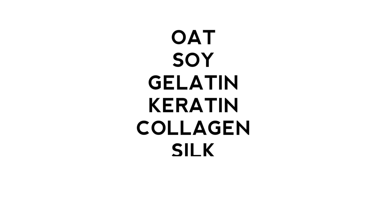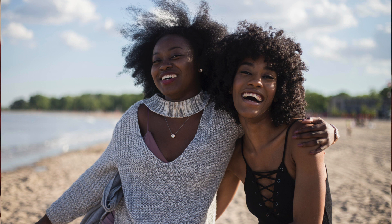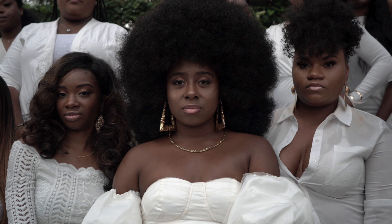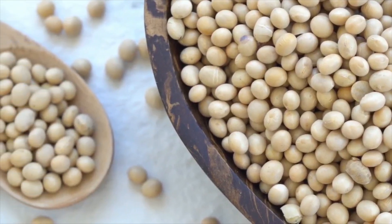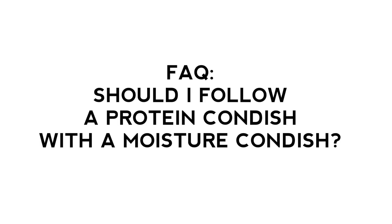Believe it or not, protein is in almost every product you use — whether it's oat protein, soy protein, corn protein, wheat protein, gelatin, amino acid bases, silk protein, etc. If you're not sure what protein to use for your hair, look at the ingredients list. If the protein is listed in the first five ingredients, it's going to be a stronger treatment than if it's further down the list. Also make sure you're looking for the hydrolyzed state of the protein, which will better work with your strand. One caveat: larger proteins may be better for people with coarse hair.